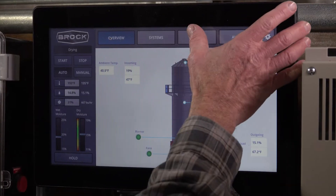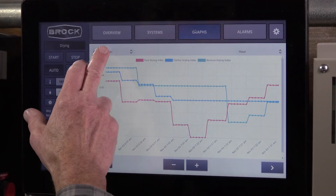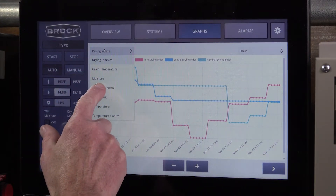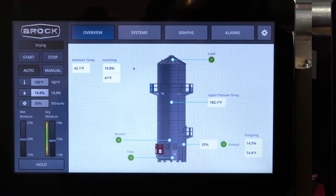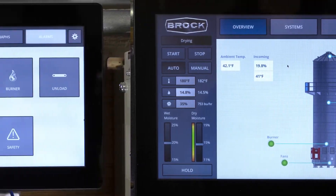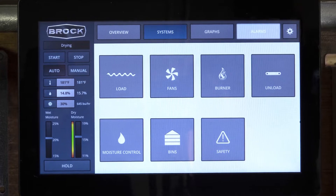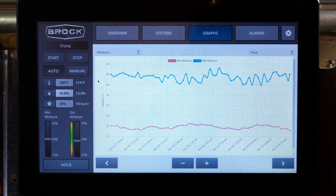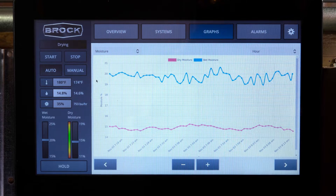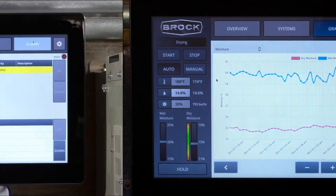Its large 15.6-inch touchscreen provides user-friendly dryer setup and control and lets you find what you are looking for quickly and easily. The overview screen gives you a snapshot of dryer operation and performance. The system screen provides detailed access to main dryer systems. The graph screen clearly outlines both wet and dry moisture percentages so you can track trends throughout the day or further back in time.